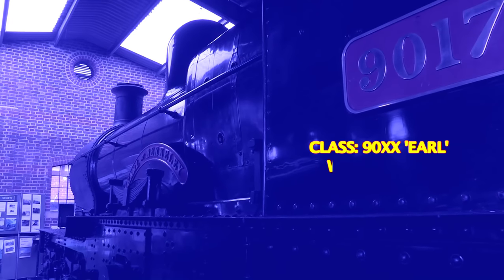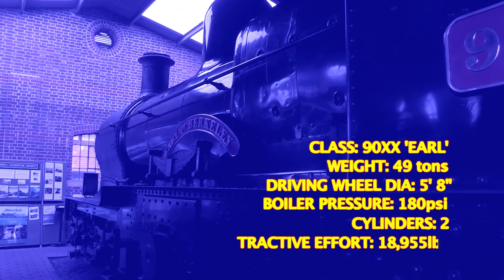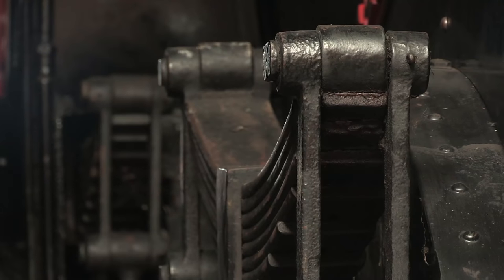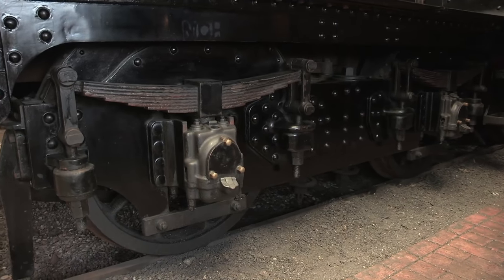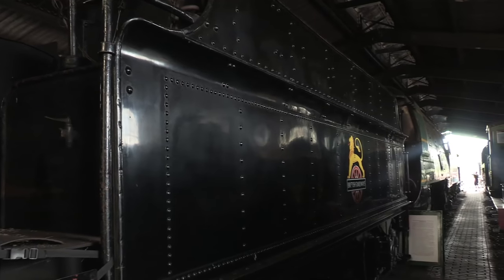It all came about in December 1929, when Duke number 3265 was withdrawn. Her cab, cylinders and motion, alongside the boiler and smoke box, were fitted to the straight-topped frames of Bulldog number 3365. This resulted in an engine with stronger frames but a lighter axle loading, allowing her to work on the Cambrian network in North Wales.